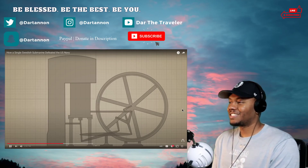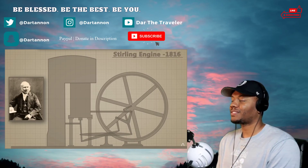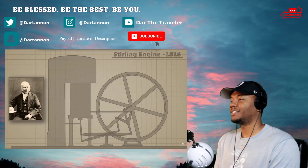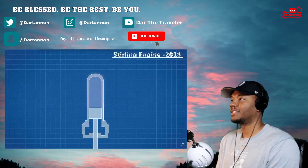Inspired by a series of high-pressure steam boiler explosions at the beginning of the Industrial Revolution, Stirling wanted to create a safer engine that did not require such high pressures.